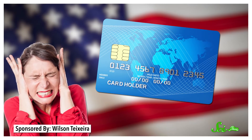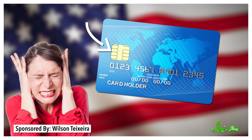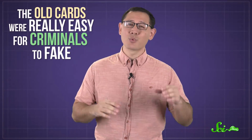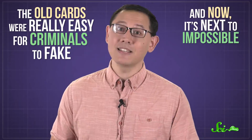If you're in the United States, you've probably heard grumblings about the new credit cards with microchips, and the slow, loud machines we have to use with them. And if you're in Europe or Canada, you've been using these cards for almost a decade, and you're wondering what all the fuss is about. But it's about time we're switching, because the old cards were really easy for criminals to fake — and now it's next to impossible, at least offline.